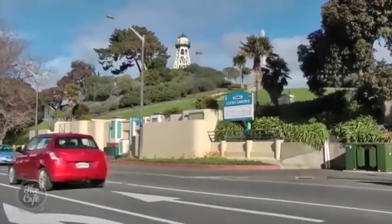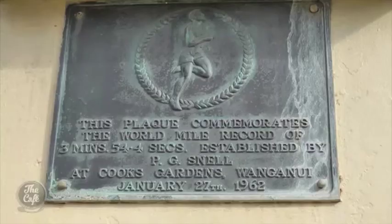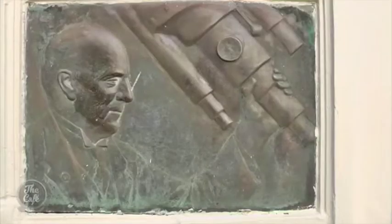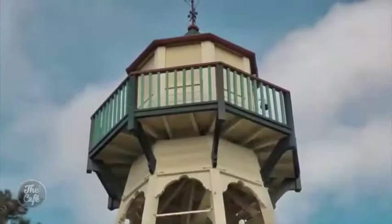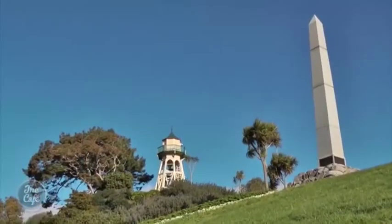A ten-minute walk away is the centrally located Cook's Gardens, a multi-purpose stadium where Peter Snell broke the four-minute mile on a grass track in 1962, before the all-weather synthetic track was laid. The Ward Observatory is worth a visit — it has the largest unmodified refractor telescope in use in New Zealand. The Cook's Gardens Bell Tower was first used as a fire watchtower and is home to Whanganui's first telephone system.